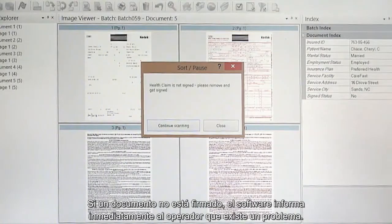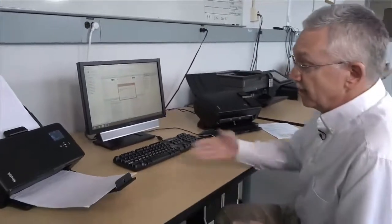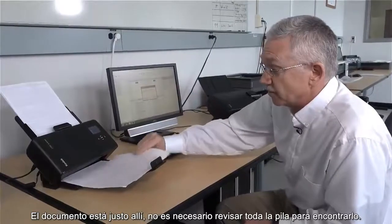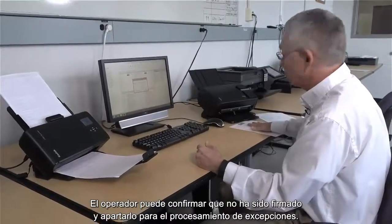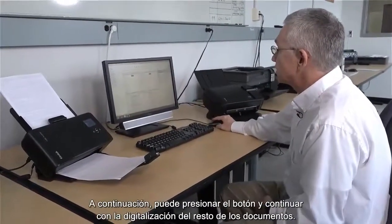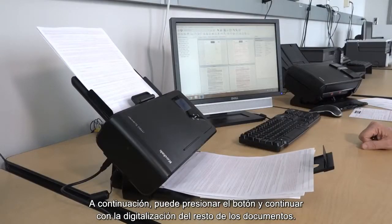And if one hasn't been signed, it will immediately inform the operator that there's a problem. That document — they don't have to hunt around in the stack to find it. It's right there; it's the last one that's been scanned. They can identify that this has not been signed, put it aside for exception processing, then press the button and continue scanning the rest of the documents.